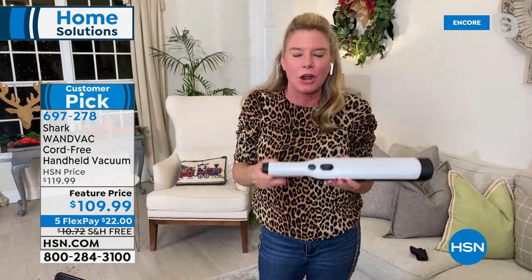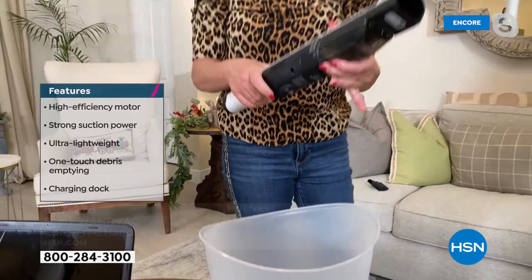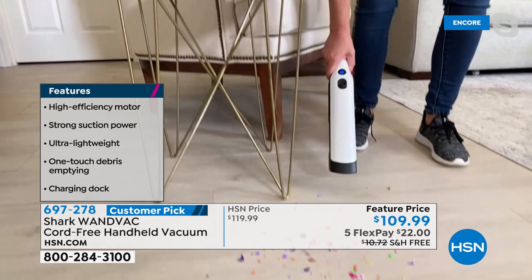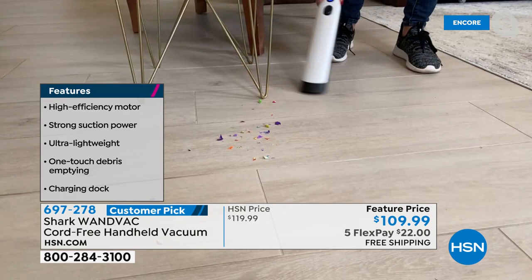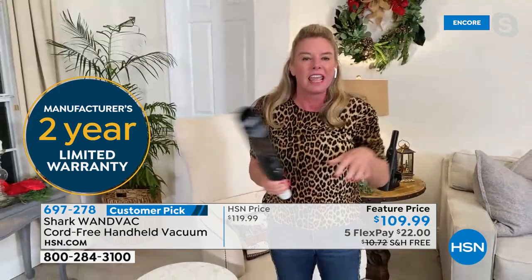Look at how powerful this is — it's grabbing all those big particles and even the really small crumbs. This is a new way of cleaning — it allows you to keep the upright in the closet instead of dragging it out for everyday messes. This is going to be your grab and go. Two buttons on top: one is your on/off switch, and this is your dump button — that releases everything. I can tackle this mess, and because it is only 1.3 pounds, I don't have to worry about heavy lifting.